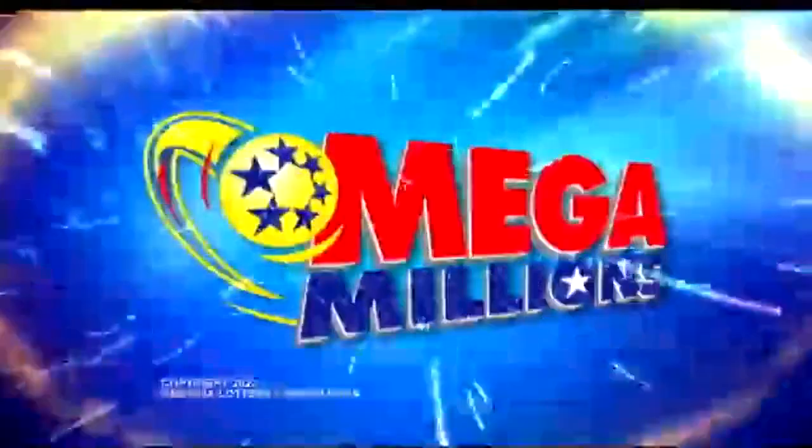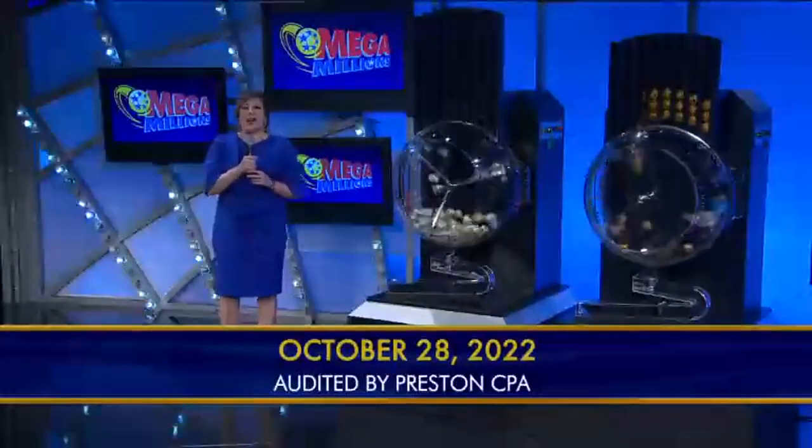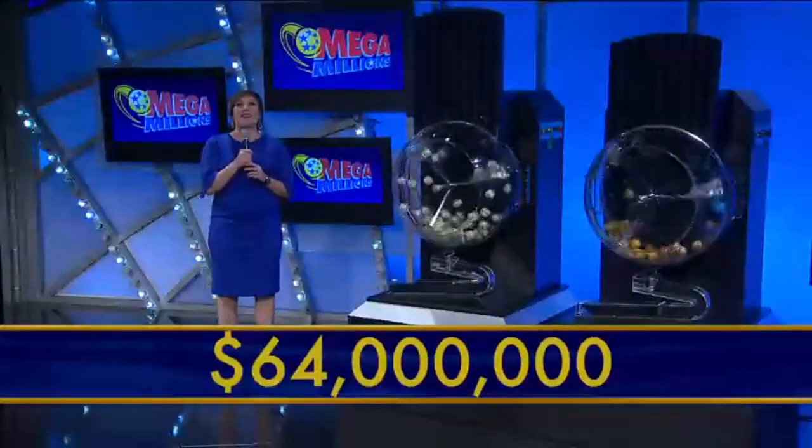Cross America with Mega Jackpots. It's Mega Millions. Good evening, I'm Adrian Wofford. It's Friday, October 28th, and tonight's Mega Millions jackpot is an estimated annuitized $64 million.